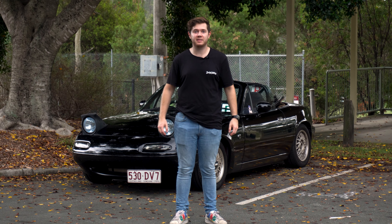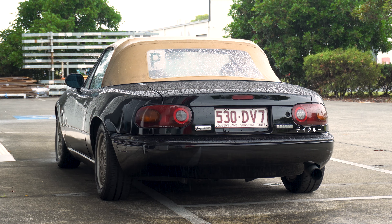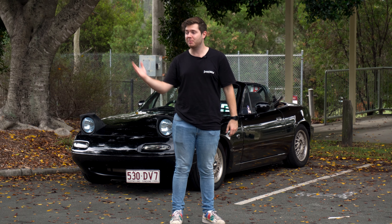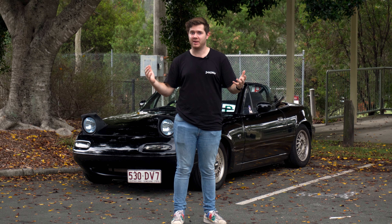This small car quickly took over the car scene thanks to its lightweight design, agile handling, and simple yet classic styling. This trend has continued in every generation of the Mazda Miata up until today, with the ND being arguably the best MX-5 ever made.